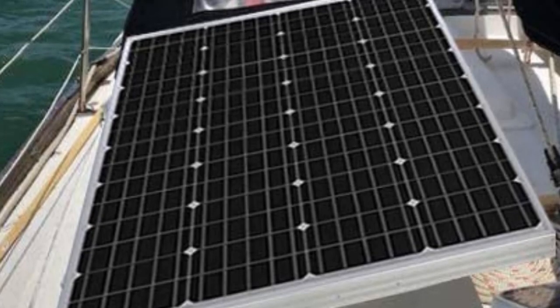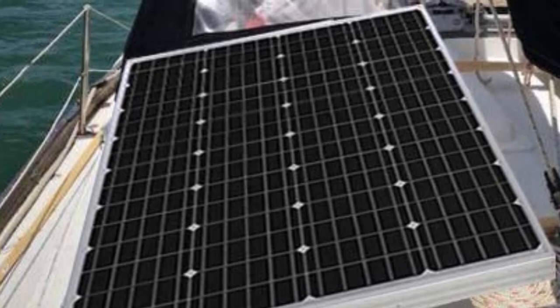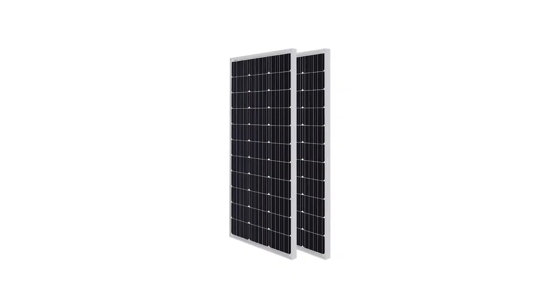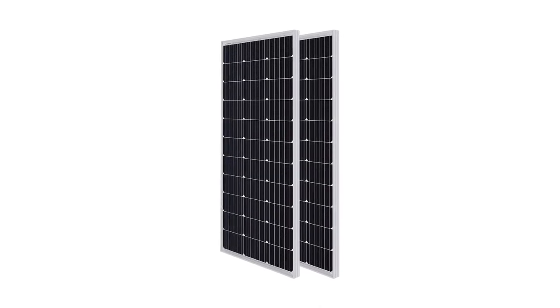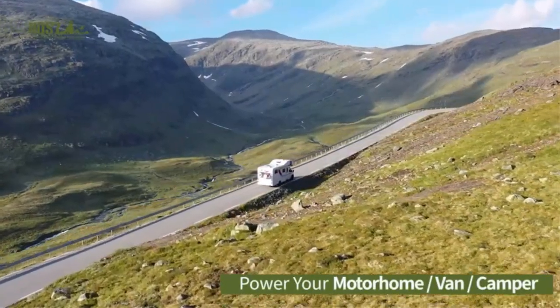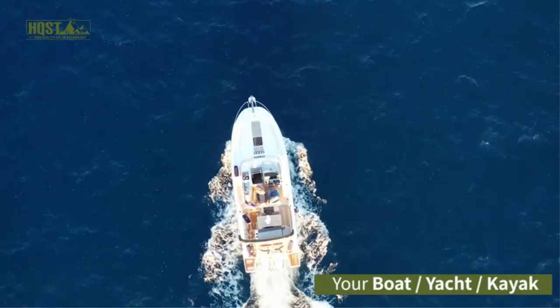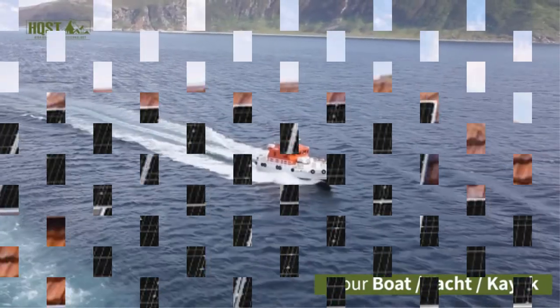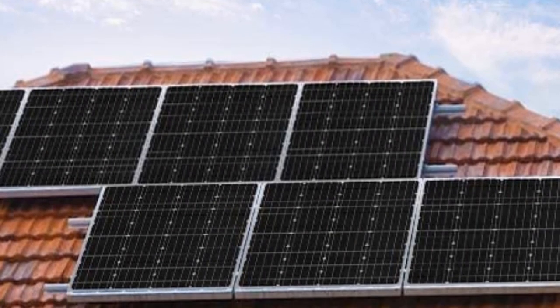The panels are supported by a durable aluminum frame specifically designed to resist corrosion, withstand snow loads of up to 112.8 pounds per square foot (PSF), and weather winds of up to 140 miles per hour. With a high efficiency rating of 21% and the versatility to be used for a house, boat, caravan, RV, or even camping, these panels are an excellent option for safe, renewable energy.